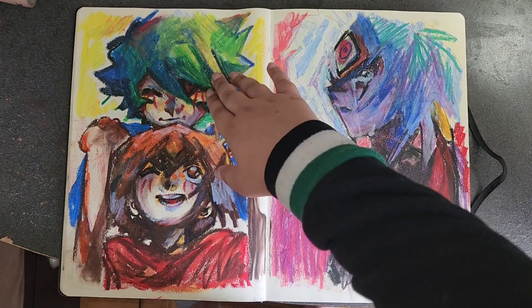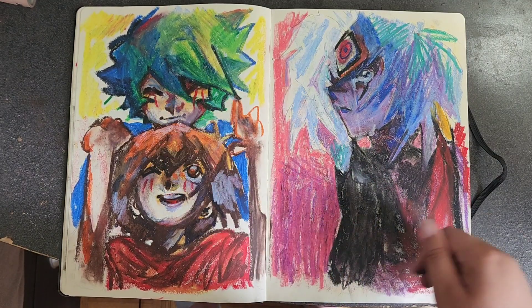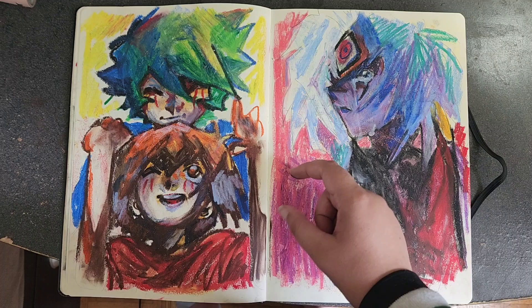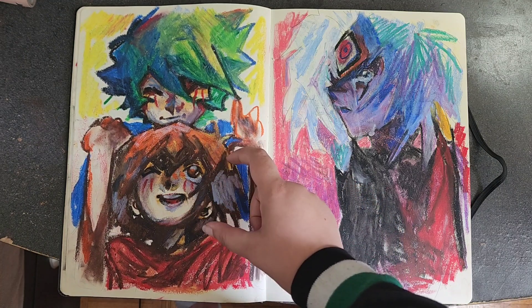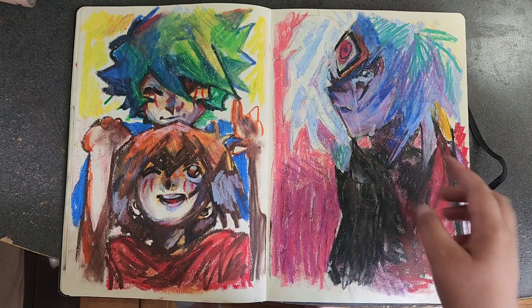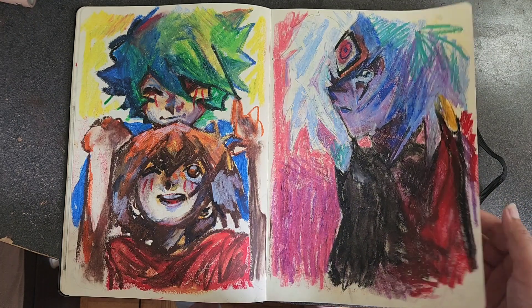Yubel, Judai, and Johan — his hair is really cool with the greens. It's hard to do smaller drawings in oil pastel because they're so thick; you don't get a sharp point so the details are tricky.